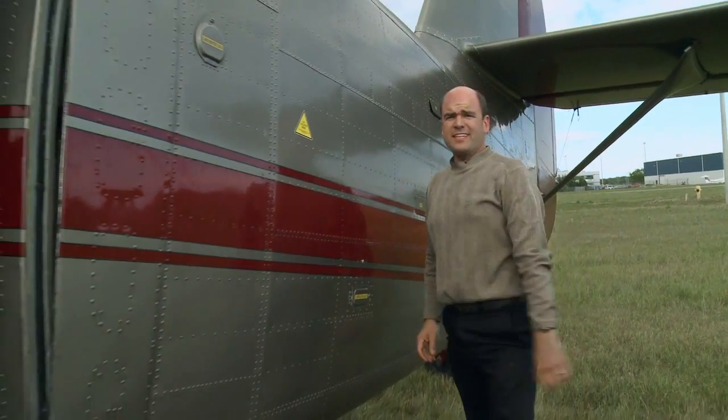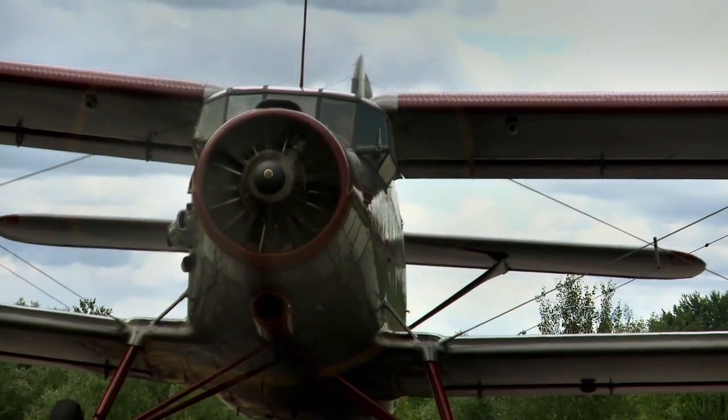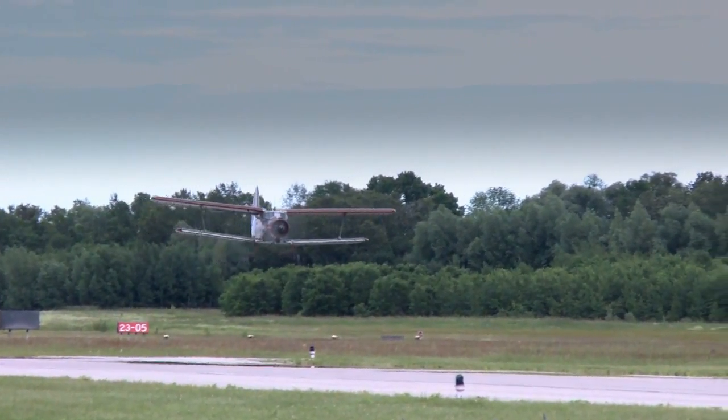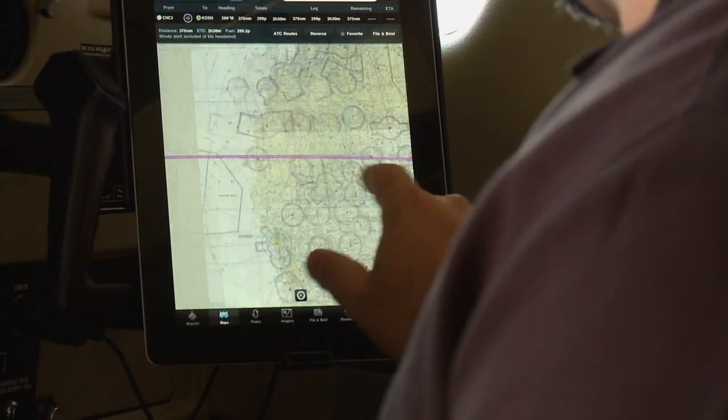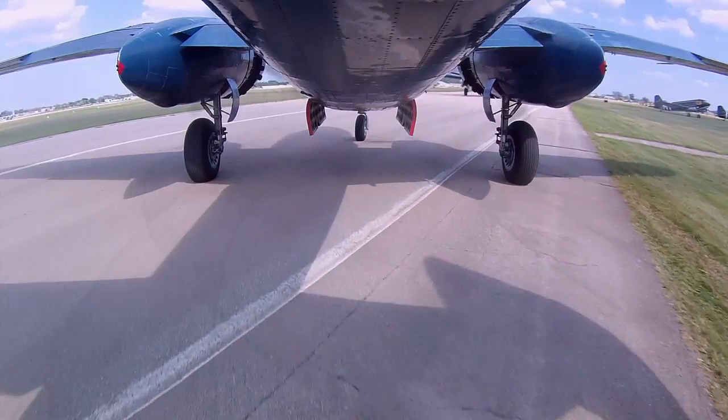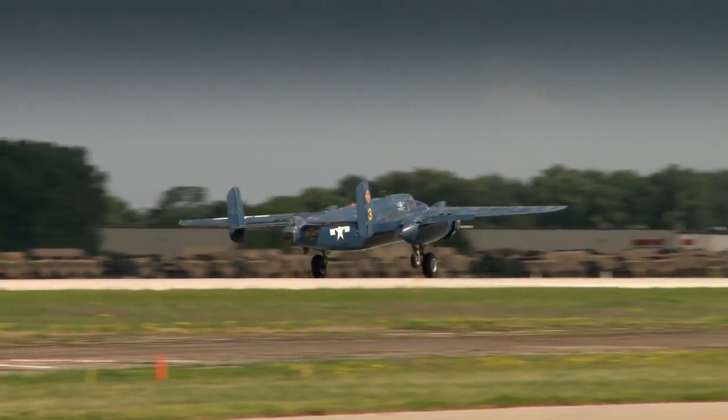This week on The Aviators, Curtis explores the biggest single-engine biplane in the world, the Antonov AN-2. I look at how pilots are using the iPad in the cockpit. And the Devil Dog squadron of the Commemorative Air Force shows us their B-25 bomber.